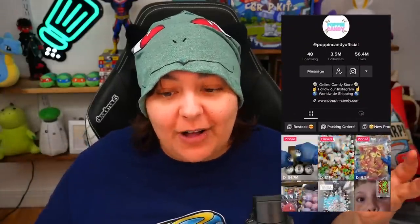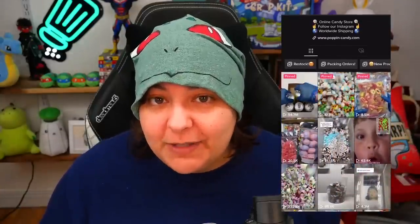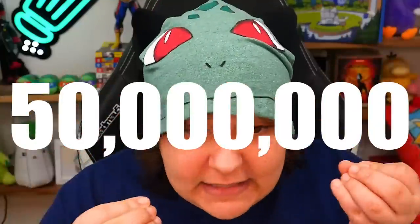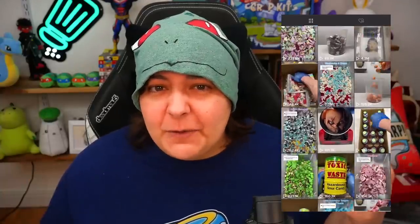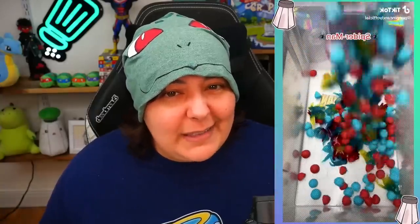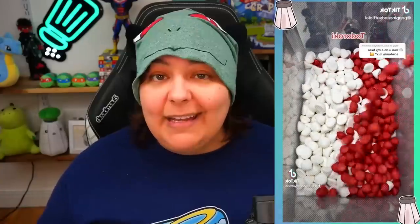So today I'm going to take the hit and review the shop called Poppin' Candy. They have over 3 million followers and some of their videos get well over 50 million views. Their videos are basically a few things: they either pack orders or they show off different candies with different themes — everything from Spider-Man themed candies to anime type candy mixtures and even rare types of things you may not find locally.